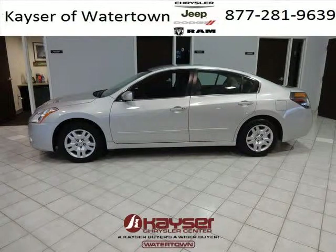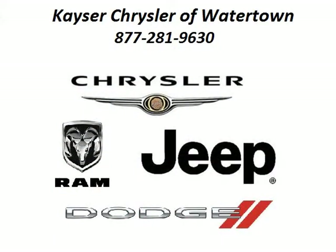Come in today and take a look for yourself. Kayser Chrysler Watertown is the dealership for you, conveniently located in Watertown, Wisconsin off of Highway 16 Frontage Road.